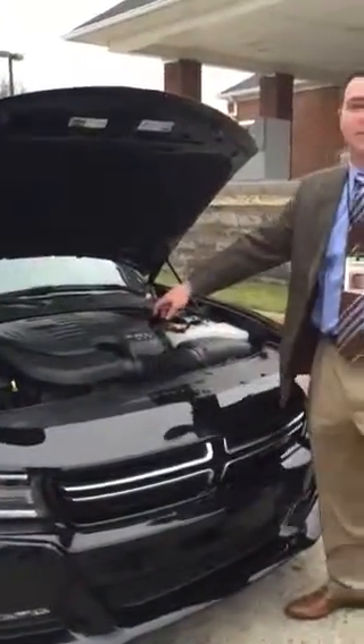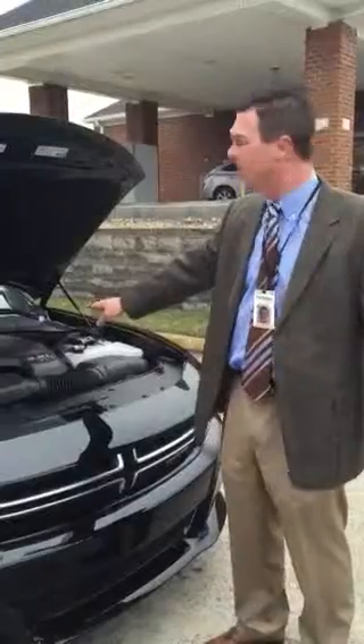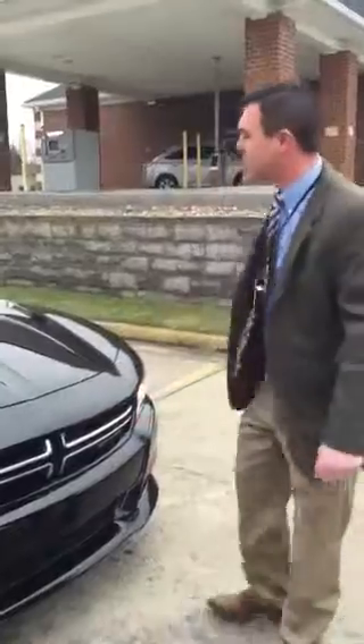Underneath, we have our Power Plant 3.6 liter Pentastar. It is the workhorse for Chrysler. It makes 296 horsepower. Not only that, 31 miles to the gallon.